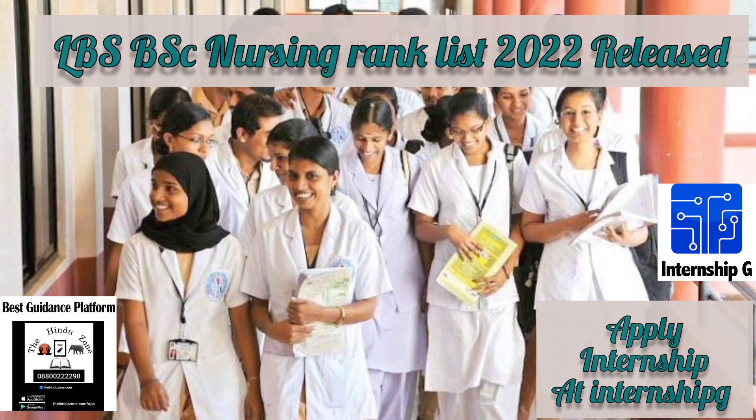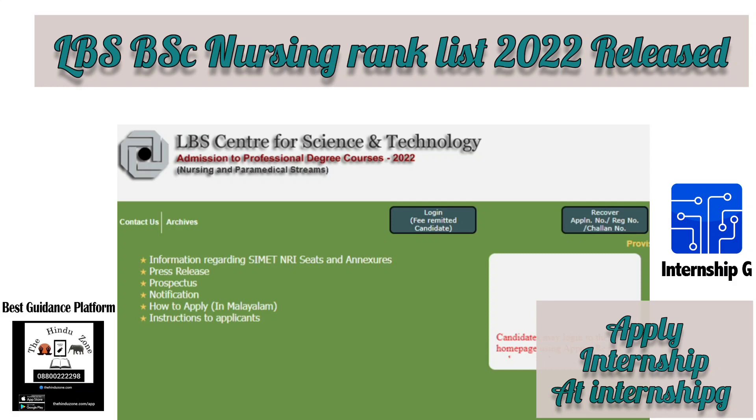LBS BSc Nursing Rank List 2022 — How to Check. Step 1: Visit the official site. Step 2: Click on the provisional rank list. Step 3: Enter the required details to log in. Step 4: Click on submit to view the rank list.